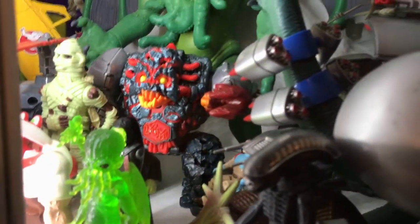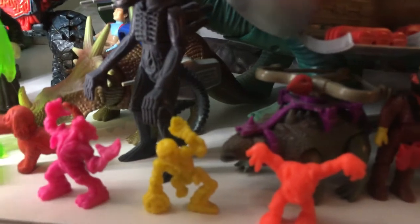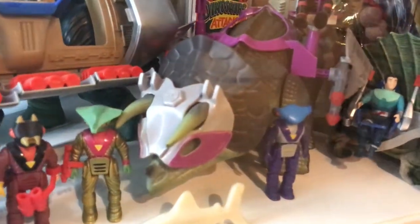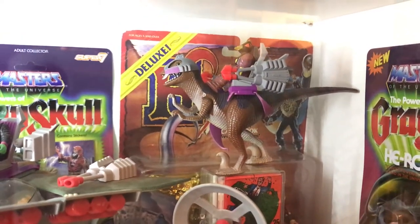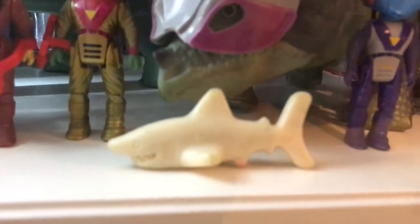Moving over to this other side, we have a Mighty Max guy back there — Mighty Max is one of the best. We have also some Dino Riders and some Warrior Monsters in My Pocket. There's my Dino Riders, a Triceratops, and in the back there is the Dino Nikes. There's a Hook figure still in the package back there, as well as the Powers of Grayskull release from Super7 of Eldor and She-Ra. And don't forget the Great White from Shark Bites.